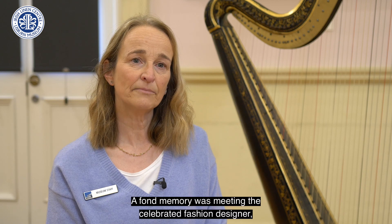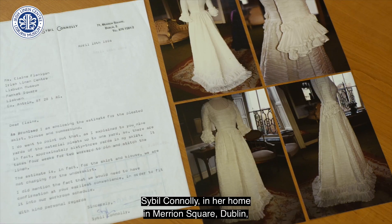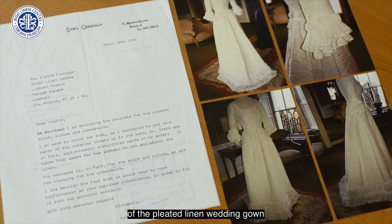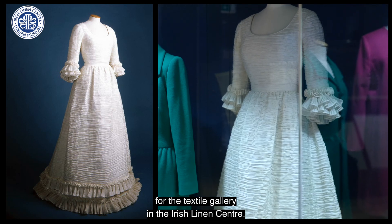A fond memory was meeting the celebrated fashion designer Sibyl Connolly in her home in Merrion Square, Dublin, to arrange the purchase of the pleated linen wedding gown for the textile gallery in the Irish Linen Centre.